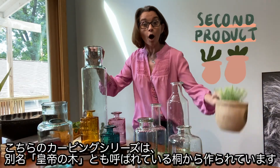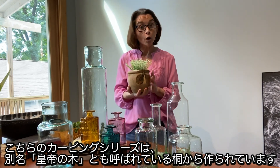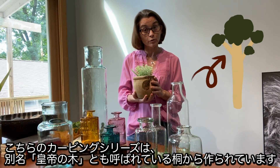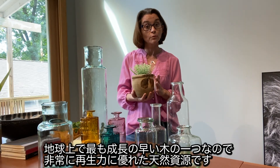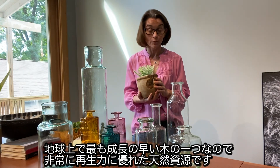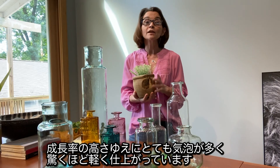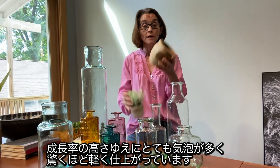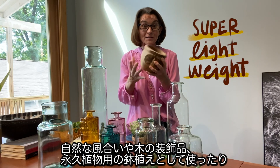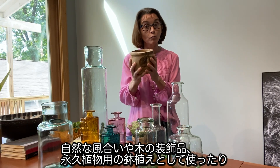In our garden section, our carving series is made from polonia wood. Polonia is sometimes also called the empress tree — it's one of the fastest growing trees on the planet and therefore a highly renewable natural resource. Because of its fast growth rate, it is also very, very porous, making all of these pieces super, super light. So if you're looking for a natural texture and a natural wood...